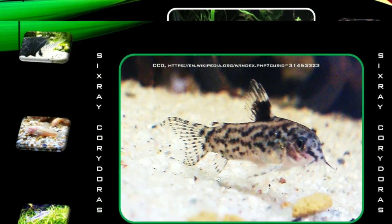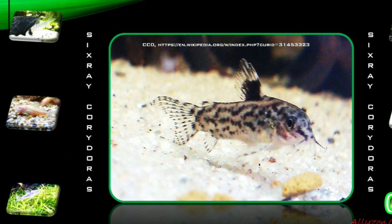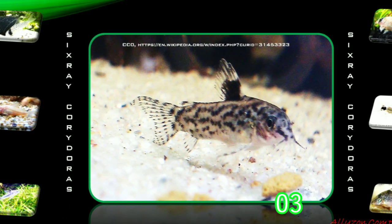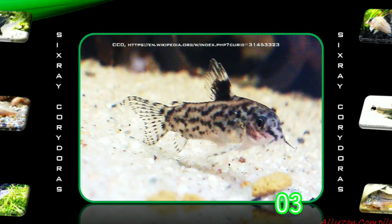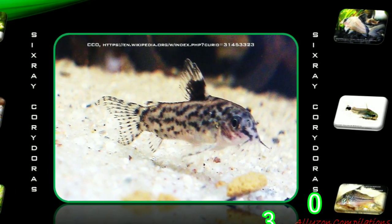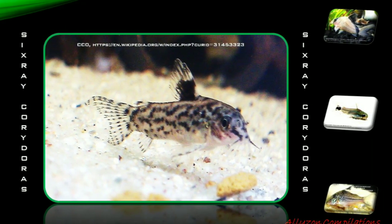The Six Ray Corridoras, Aspidoras porceradiatus, or False Corridoras, is a tropical freshwater fish originating in South America, in the Upper Araguaia River Basin in Brazil. This fish will grow in length up to 2.9 centimeters.